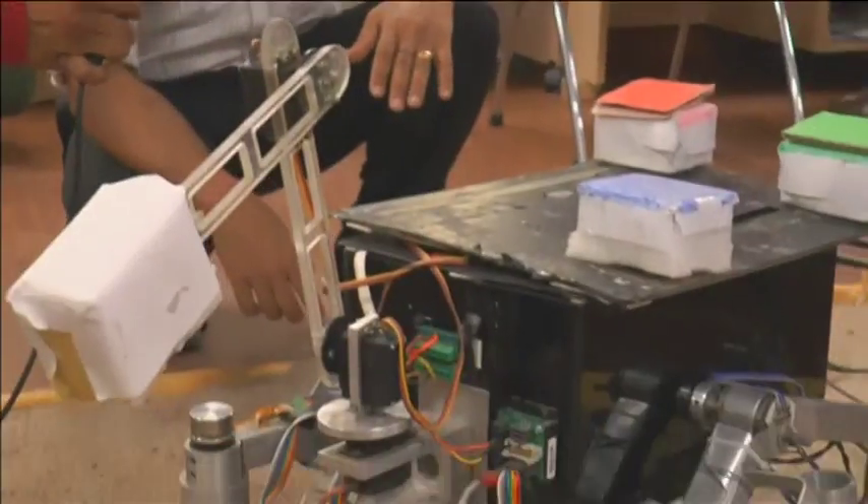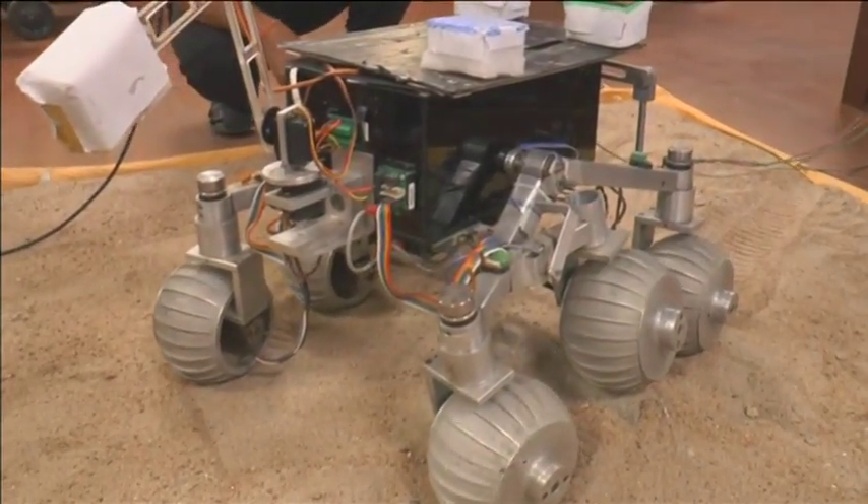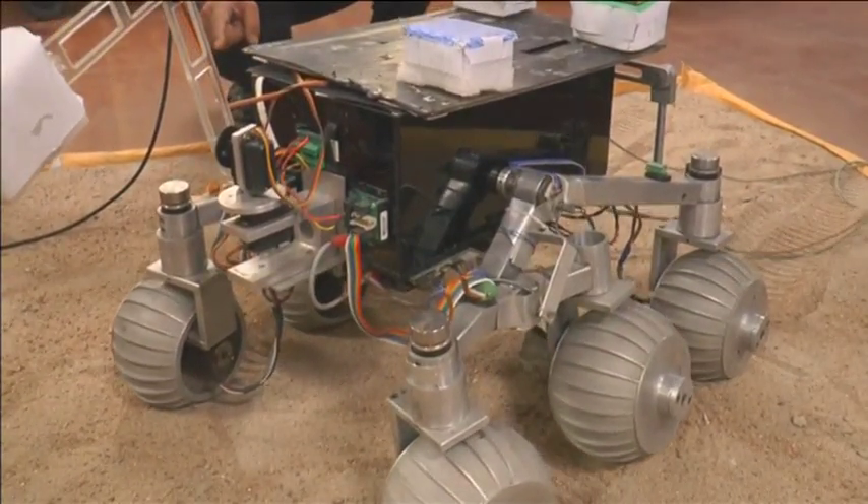We have created a prototype rover for testing, which has been given the specifications. The prototype is exactly the same structure. We call this the rocker-boggy type rover. It is special. It runs on DC motors and you have two motors on one-on-one wheels.